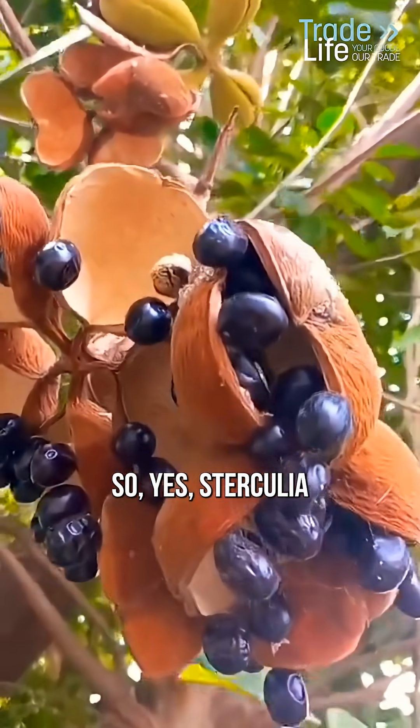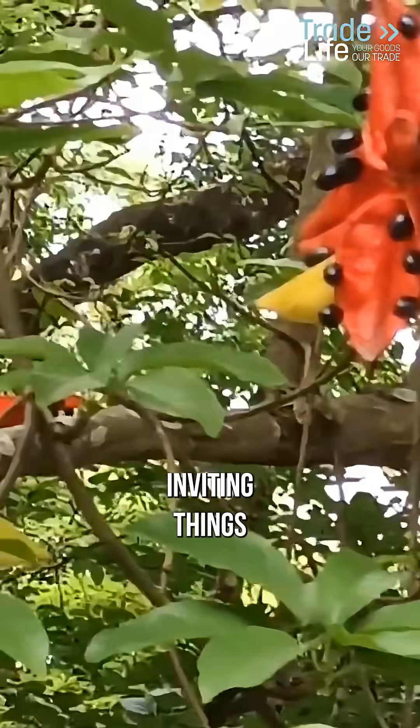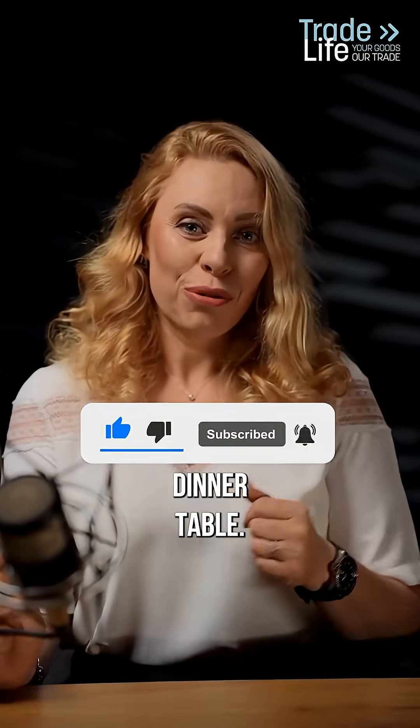So yes, Sterculia foetida is one of the strangest fruits on the planet — and probably one of the least inviting things you'd ever want to put on your dinner table.